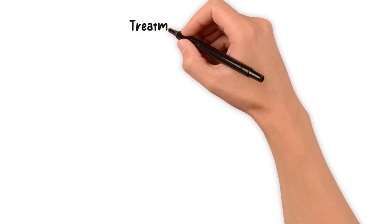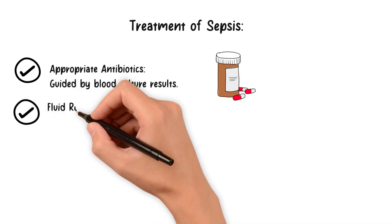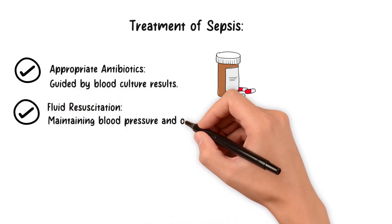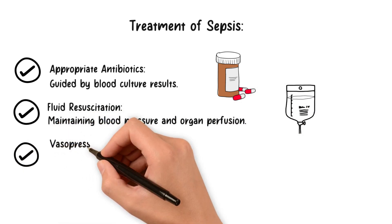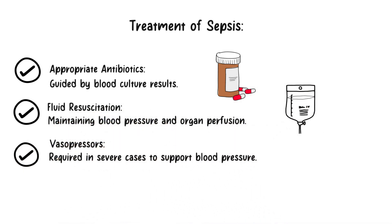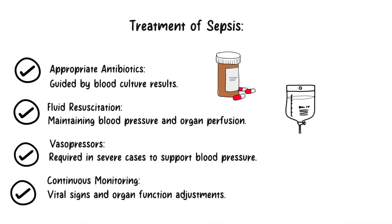Once sepsis is diagnosed, a multidisciplinary approach is vital for effective treatment. Prompt administration of appropriate antibiotics guided by blood culture results is paramount. Fluid resuscitation helps maintain blood pressure and organ perfusion. In severe cases, vasopressors may be required to support blood pressure. Continuous monitoring of vital signs and organ function ensures timely adjustments to the treatment plan.